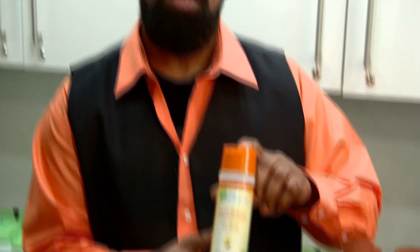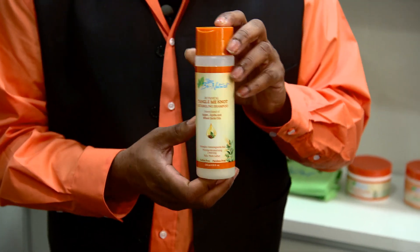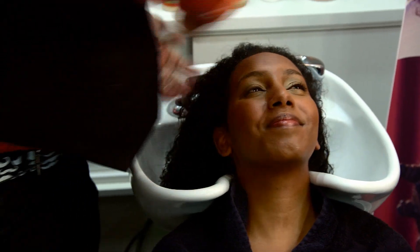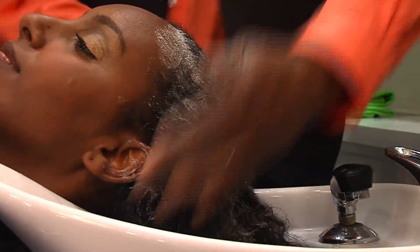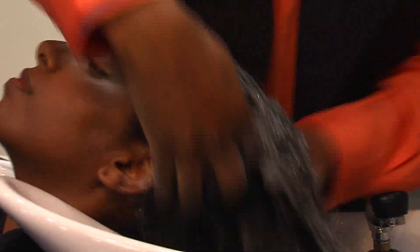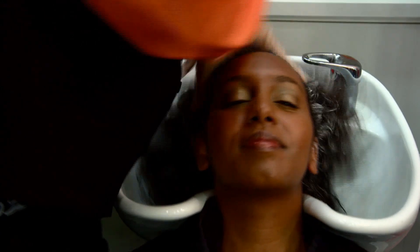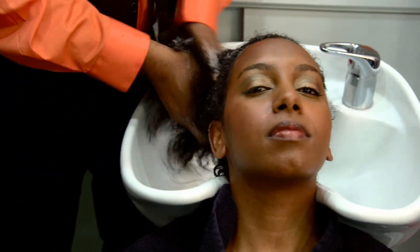The first step is always cleansing. This is the UV Natural Tangle Me Not Shampoo — a great detangling, conditioning shampoo and it's sulfate-free. I'm going to cleanse her hair but also keep it conditioned. Shampooing is really a matter of preference. Some women co-wash, which means they cleanse with a conditioner. Some women prefer a sulfate-free shampoo, but to me that's a must because it's a non-stripping shampoo — it gently cleanses the hair and also conditions as it's cleansing.